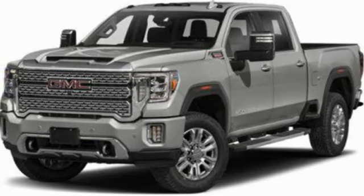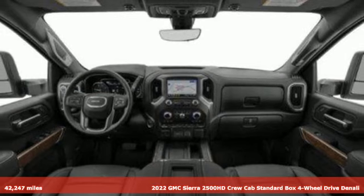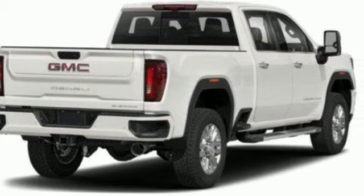It's a 2022 GMC Sierra 2500 HD. GMC — professional-grade vehicles suited to fit your needs. Get ready for an impressive combination of features.